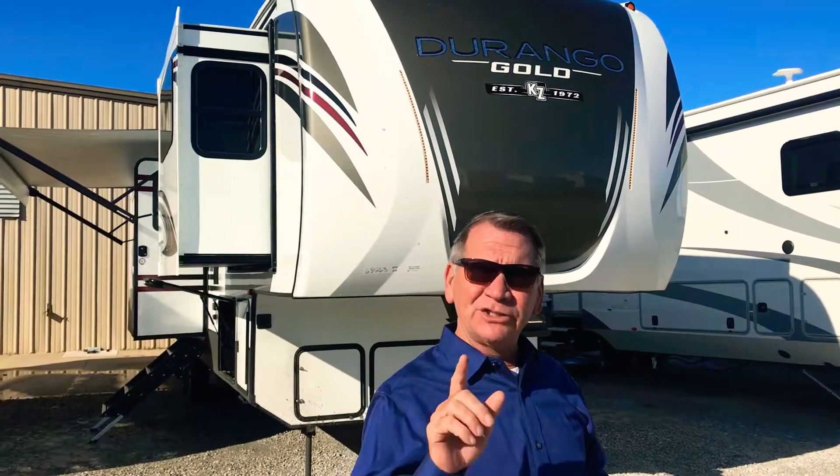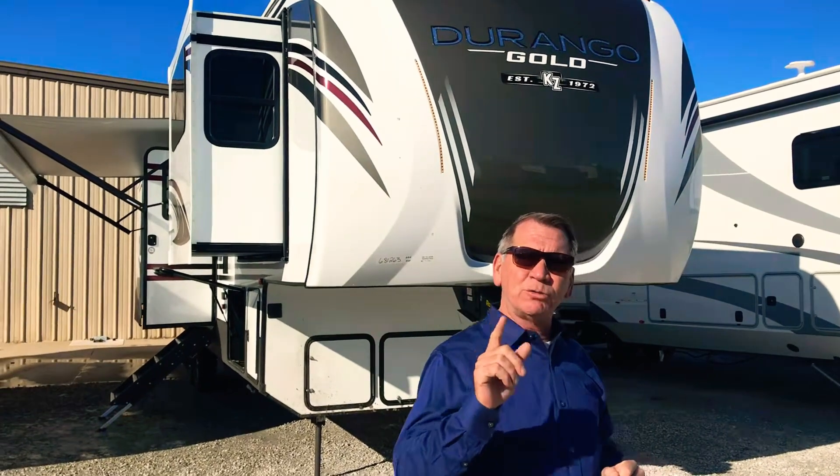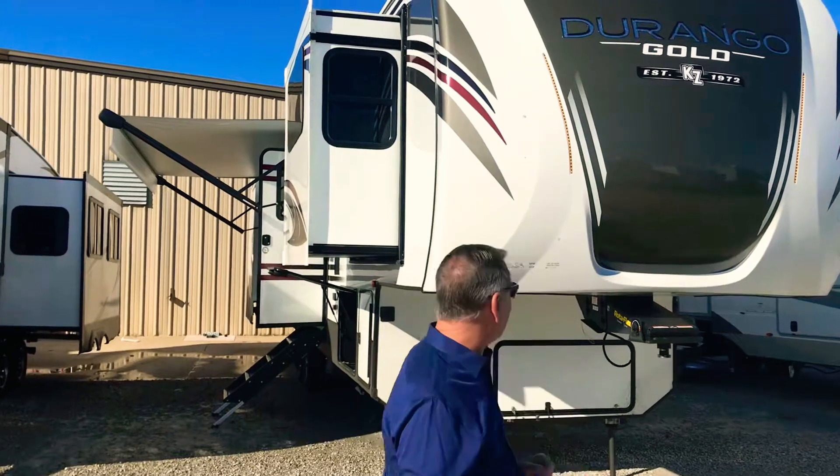That's a front living room model with five slides. This unit is 40 foot long, weighs just under 12,600 pounds. Allow me to give you the tour — please come along.